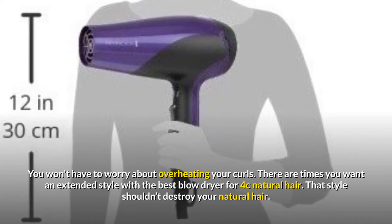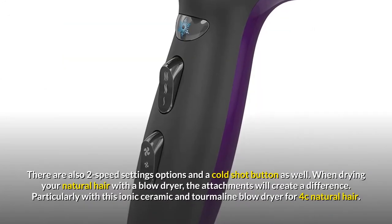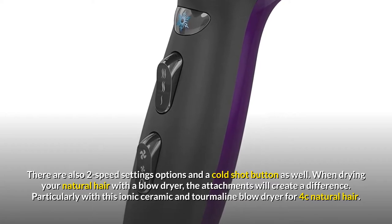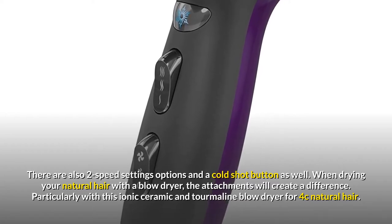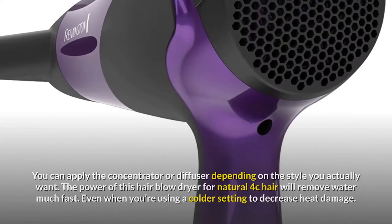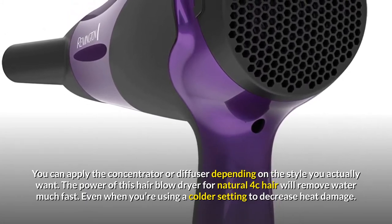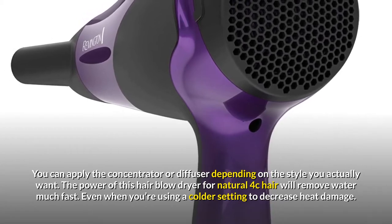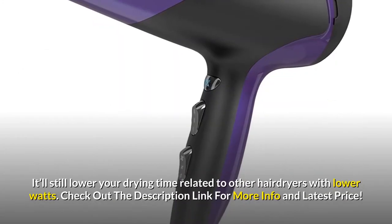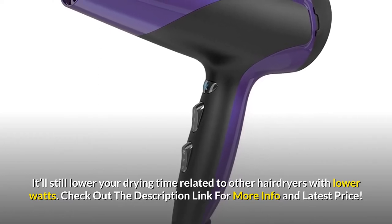You won't have to worry about overheating your curls. There are two speed settings and a cold shot button. When drying your natural hair, the attachments make a real difference — particularly with this ionic ceramic and tourmaline blow dryer. You can apply the concentrator or diffuser depending on the style you want. The power will remove water fast even on a cooler setting, decreasing heat damage and reducing drying time compared to lower-wattage dryers.